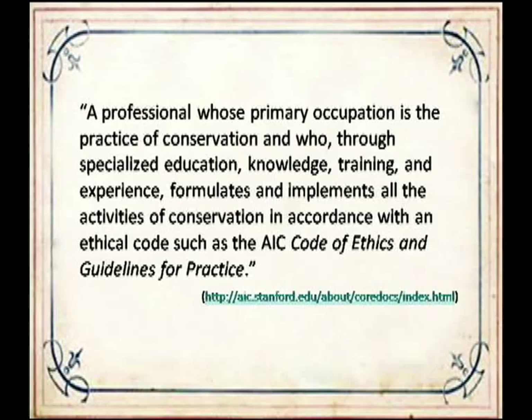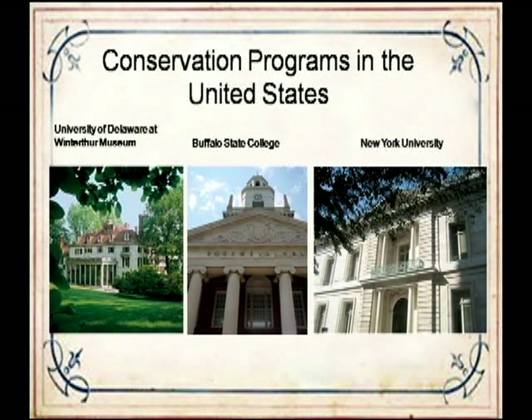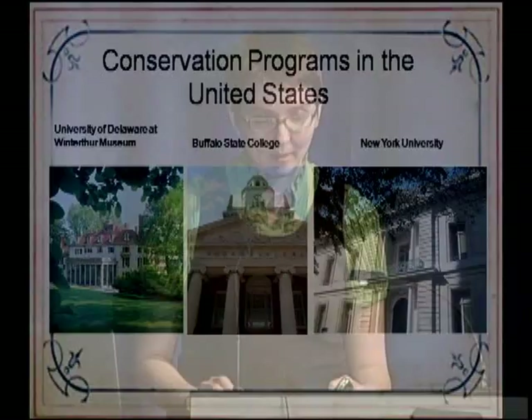There are only three schools in the U.S. that offer comprehensive conservation training: the University of Delaware in conjunction with the Winterthur Museum, Buffalo State College, and New York University. Each master's program is three years and requires a background in studio arts, art history, cultural history, and chemistry, as well as 400 or more hours of hands-on conservation experience before a prospective student can even apply. The speaker noted she has a paid position to gain hands-on experience and is currently working on chemistry credits—she has to go to school in order to go back to school.